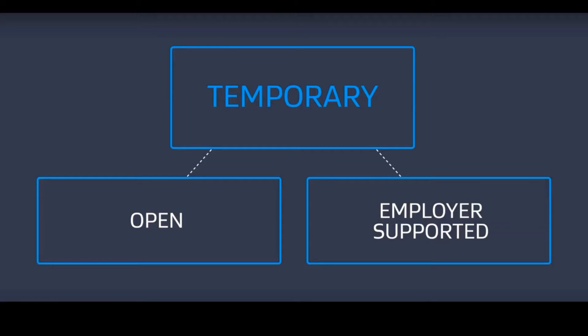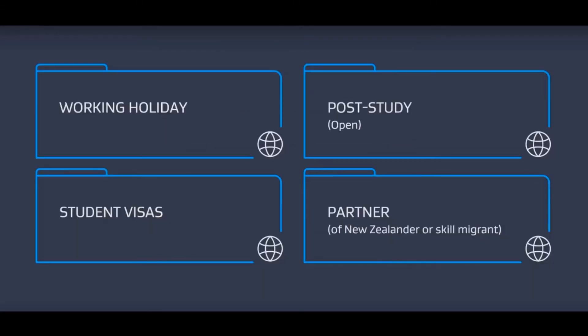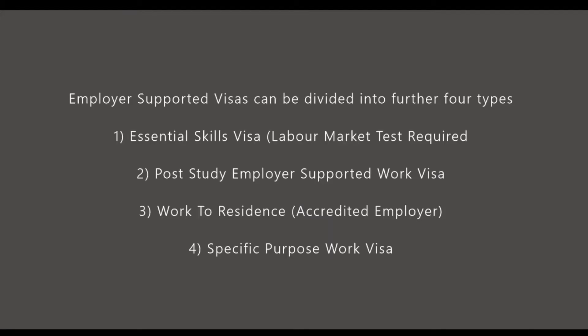As a quick recap, there are two types of temporary work visas: one is an open work visa, where you can work for any employer, and the other is employer-supported, where you stick to a specific employer. The most common open work visas are four types: working holiday, post-study, student visa, and partner of a student, skilled worker, or New Zealander. This video is all about the post-study open work visa — how a student who studies in New Zealand can get this visa after their qualification.